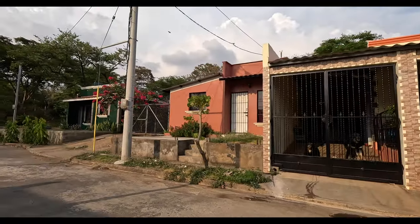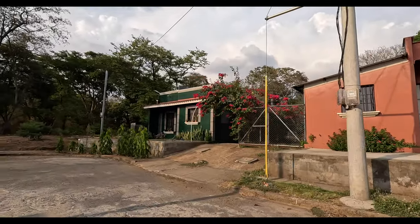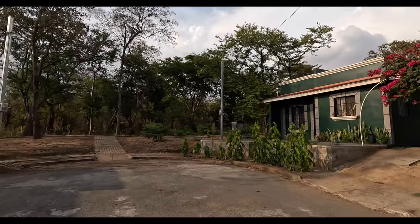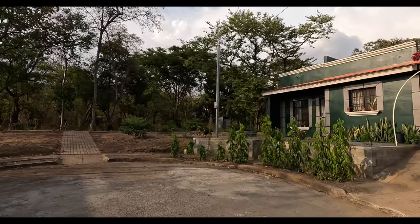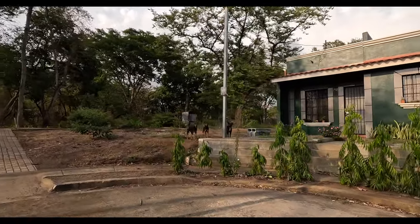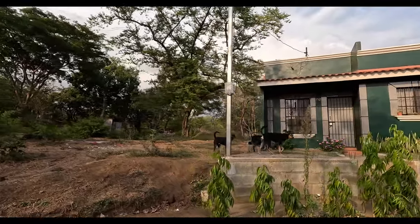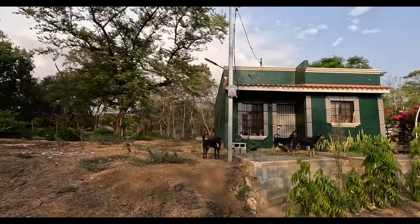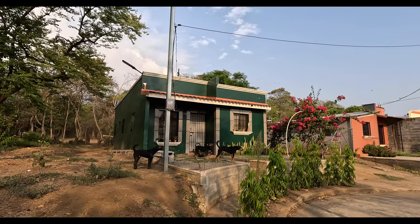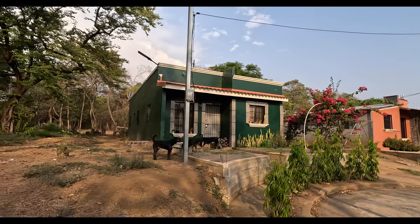It doesn't matter — Matagalpa, Jinotega, Estelí, León, Chinandega, Granada, Masaya, Managua — all of the cities. And sometimes the villages have developments reminiscent of this, often smaller. This is a big one in a big city, but the style of houses is extremely similar. In many cases I think they're sharing blueprints — I think you're actually getting the same or almost the same houses across very wide areas. This is a cul-de-sac and there's like a little park on the side.